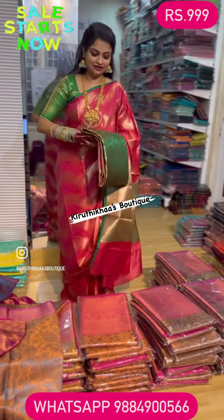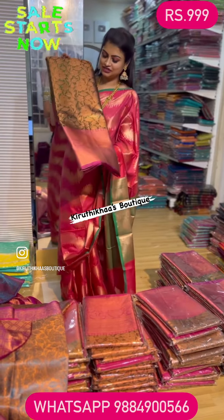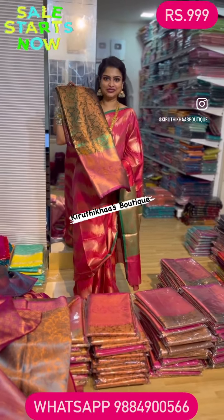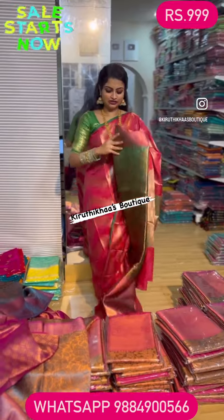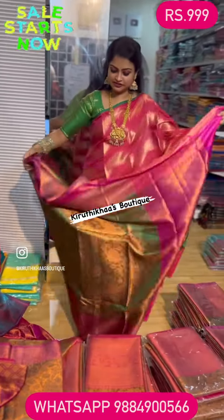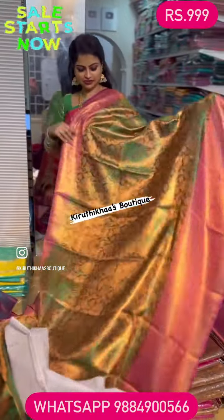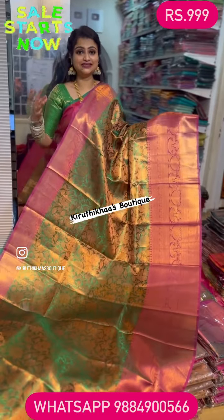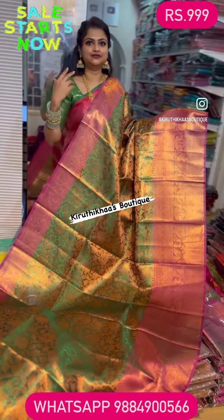Next we have this lovely green color — the first kattam silk green color I introduced went beyond peak seller status. So I bought around five to six different categories. This is again a new arrival — you can see the overall view in green. Obviously in the color options, if you select this there will be no confusion about which color to pick.